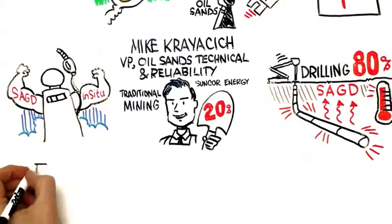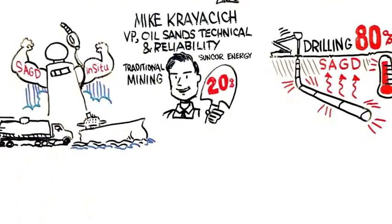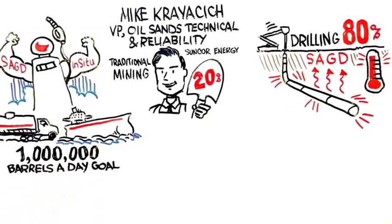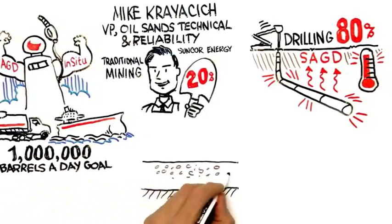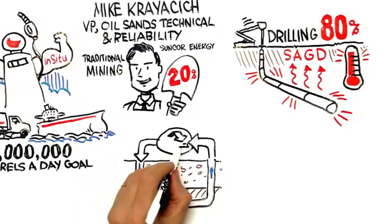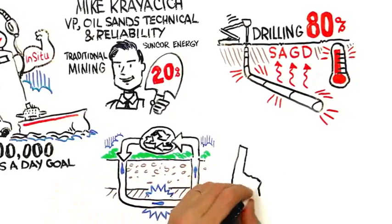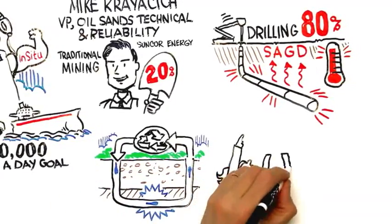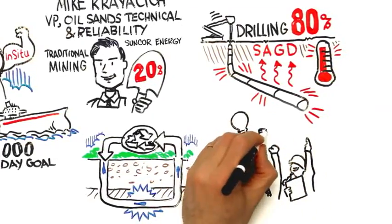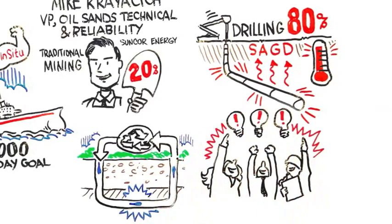SAG-D, or in situ, is one of our biggest growth areas, and so on our journey to making a million barrels a day, SAG-D is a big part of that. By treating the tailings water to use in SAG-D, we reduced how much water we needed and maximized how much oil we could make. We put a bunch of smart people in the room — Suncor's industry knowledge in SAG-D and GE's fundamental researchers — applying solutions to problems we couldn't solve on our own.